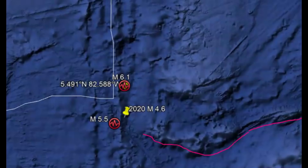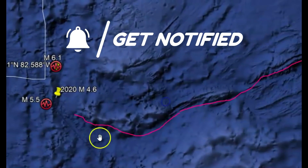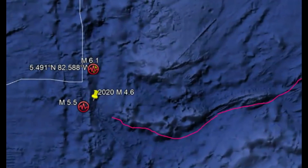Not all these plates are moving at the same speed. This rift is also called the Nazca Coco Rift, not just the Sandra Paleo Rift — it's been given two different names. And then on top of that, we have an area which was originally part of the Fairlawn Plate that has subducted into this zone also.